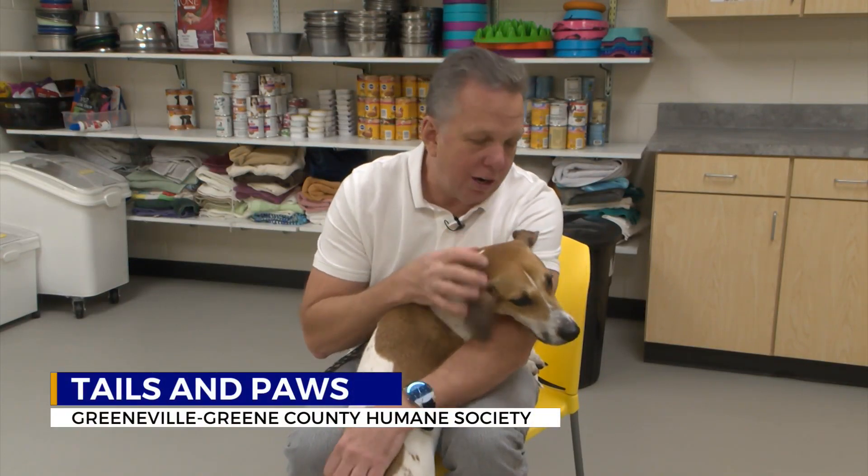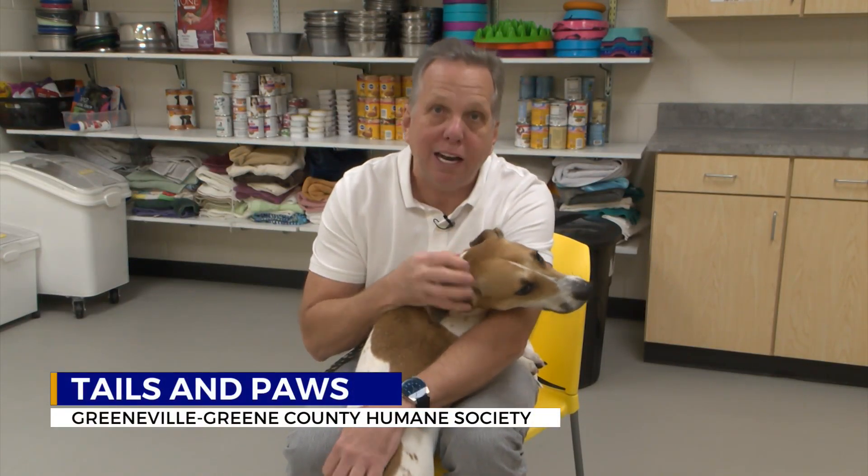Hey, we're going to open our Tails and Paws for today right here for the Greenville Green County Humane Society.